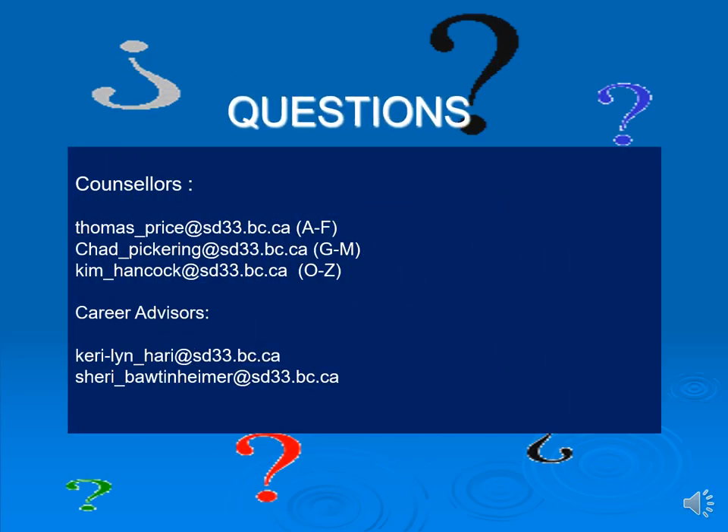If you have any questions, please reach out to your counselors: Mr. Price for students whose last name is A through F, Mr. Pickering for G through M, and Ms. Hancock for O through Z. Counselors will be in the computer lab in C183 all of the week of February 13th to 16th for any students that need help or have specific questions. Please feel free to ask. Check with your teachers, the course planning booklet, and your parents so that you can make great decisions moving forward.